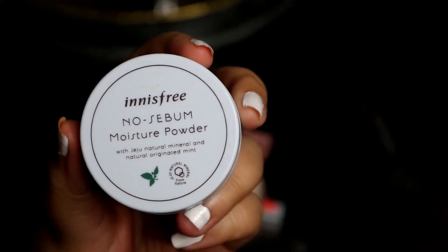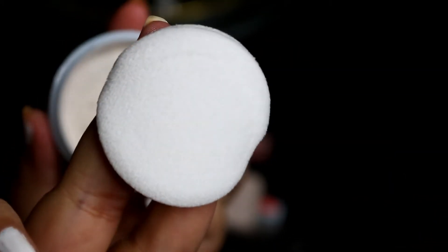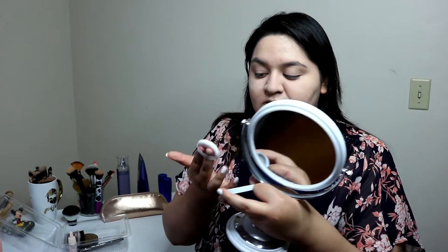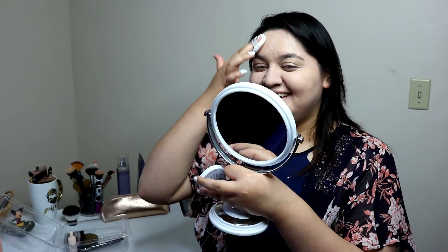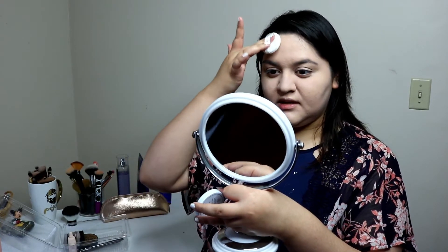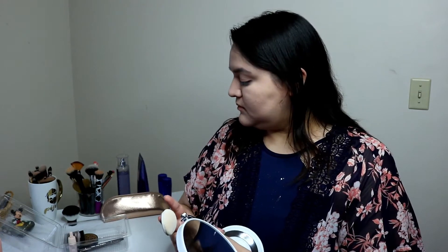This next product claims to do the same thing, I think. It's the Innisfree No Sebum Moisture Powder. It's a loose powder, so I'm going to use it the same way I use my other ones. It made it look better, didn't it? The powder? A little bit, yeah. I don't like these products.